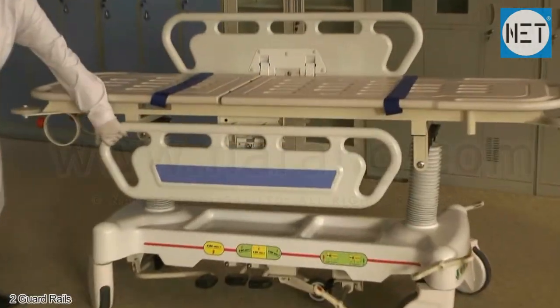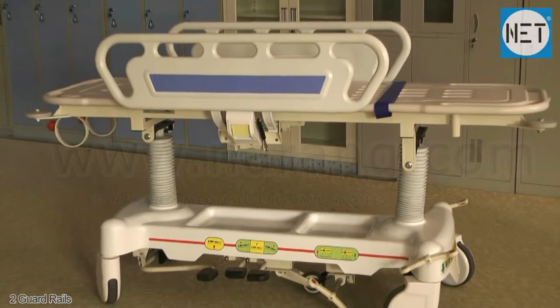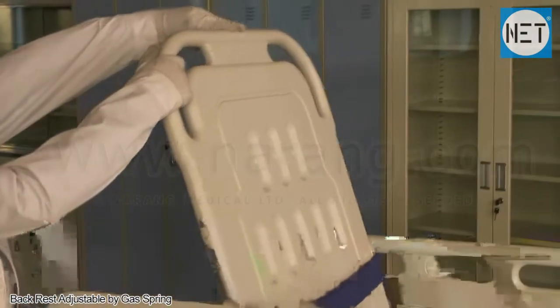It has two easy lifting guard rails for safety of patients. The backrest of the stretcher is adjustable by a gas spring.